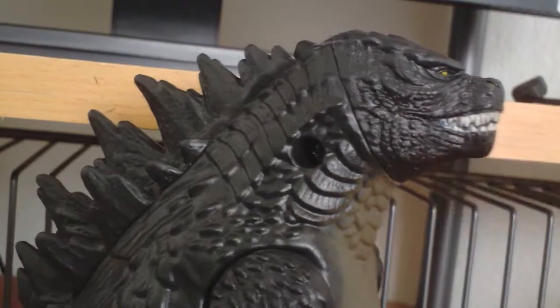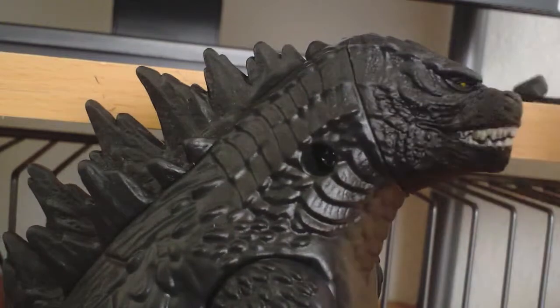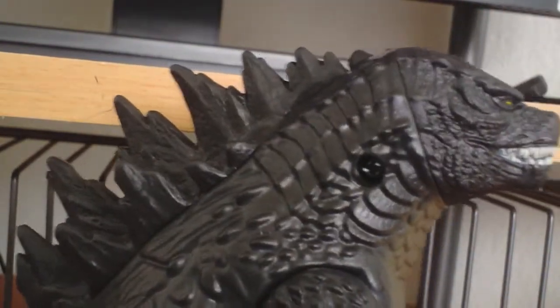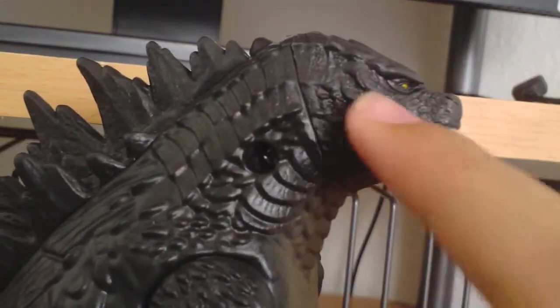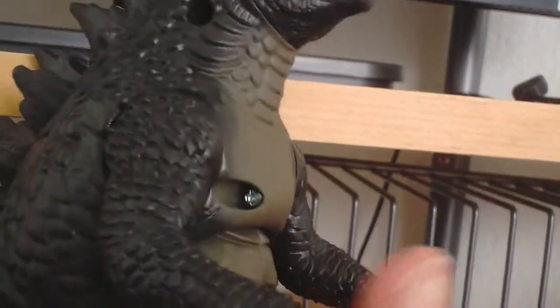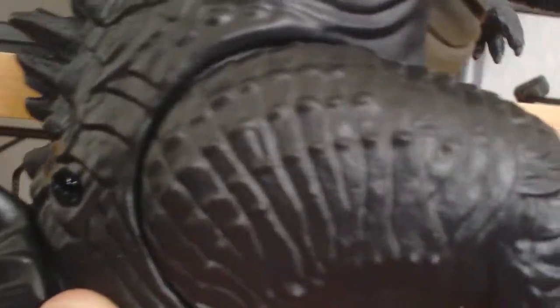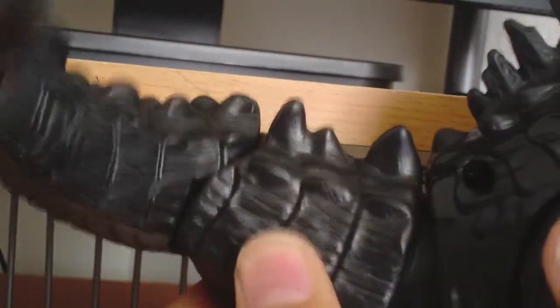For articulation: the arms move, but there's no jaw articulation, which is interesting — the head looks like it should move but it doesn't, there's just a cut there for some odd reason. Also, this part looks much glossier than the rest, which looks a bit weird. The legs move much farther than the Smash Strike figure, which I like. The tail has three points of articulation.